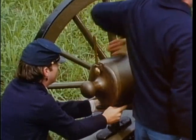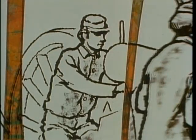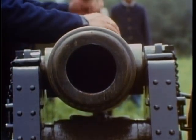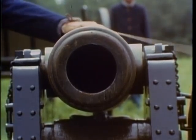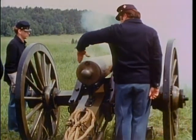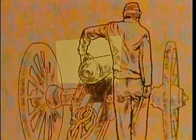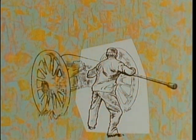He chooses the right ammunition, estimates the range, judges the elevation, and calculates the effect of wind on his shot — and he does it almost instinctively. Once fired, the gun has to be cooled off and cleaned out. So, while the number three man thumbs the vent, cutting off air to anything burning inside, the number one man of the crew sponges out the barrel.